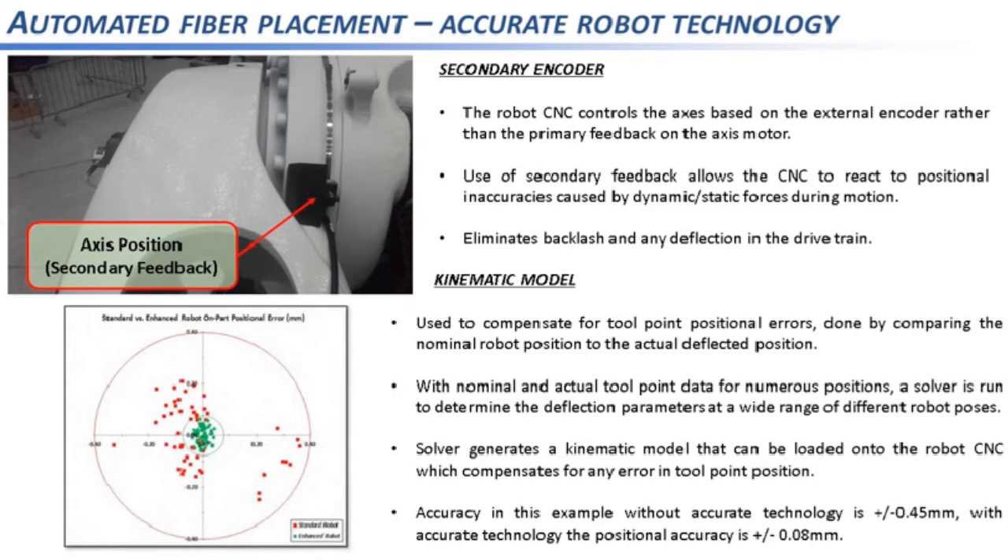To visualize this: holes drilled by a robot without compensation — shown as red dots — give a three-sigma positional accuracy of ±0.45 mm. With secondary feedback compensation, the green dots show a three-sigma error of ±0.08 mm — a clear improvement. In summary, an accurate robot maintains path accuracy across a controlled path, gives a better AFP layup, and enables the robot to lay up faster, increasing productivity.